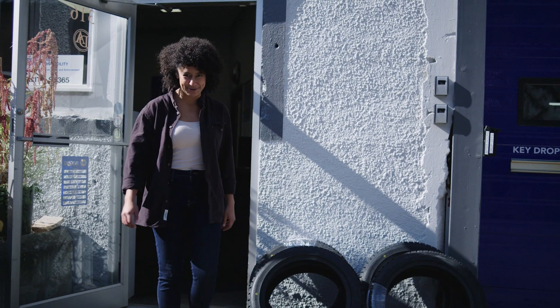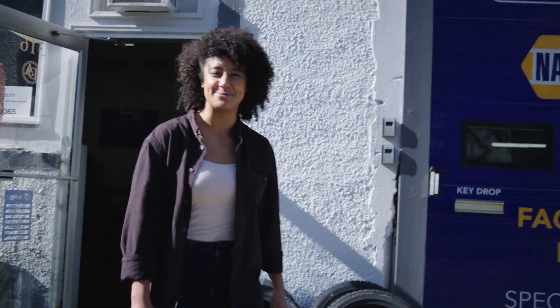Doug, thank you so much for showing me around. It was great having you in the shop, Miriam. Once again, I'm Miriam for CareerTrek, reminding you that this career could be yours.